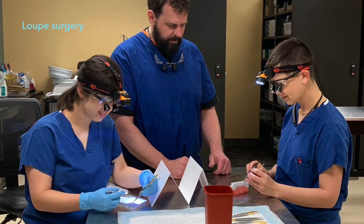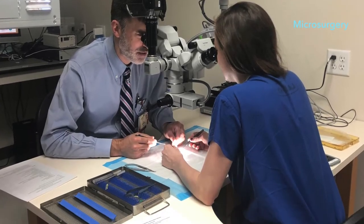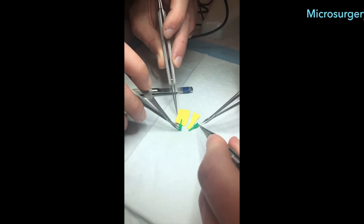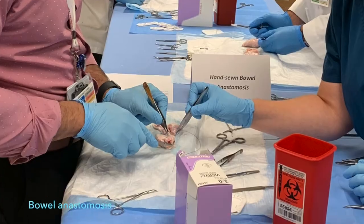Later sessions include loop surgery and microsurgery as well as practicing bowel anastomosis. These labs allow our residents to work with faculty experts in these skills while in a low pressure setting.